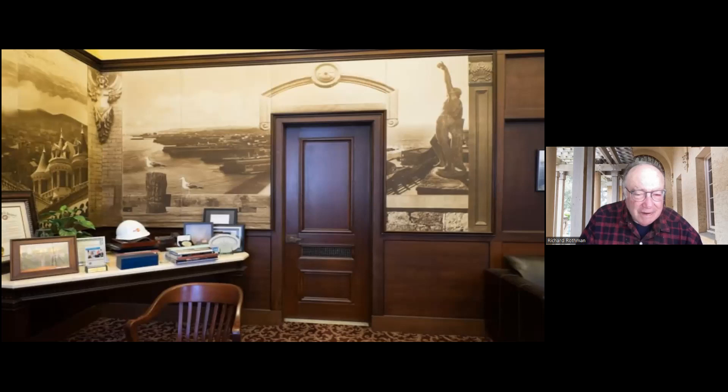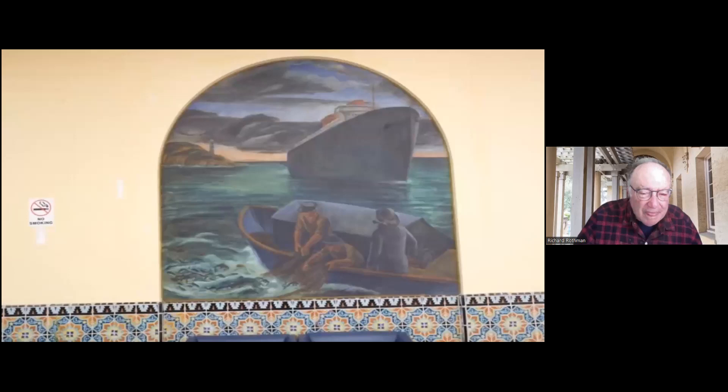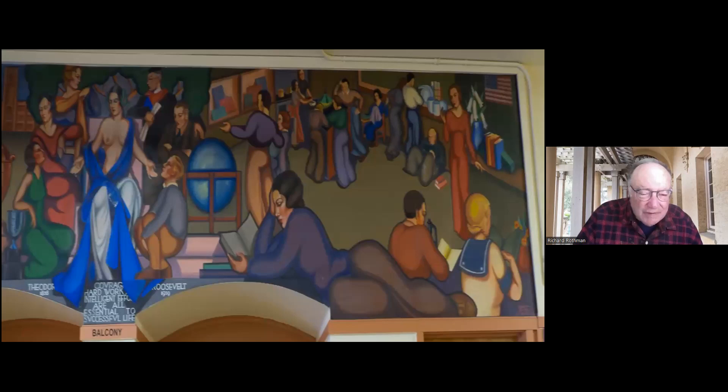The next two murals are at Laguna Honda Hospital in the old building. The Art Commission, about maybe 10 years ago, restored these murals. And then this mural and the next are at Roosevelt Middle School out on Arguello.